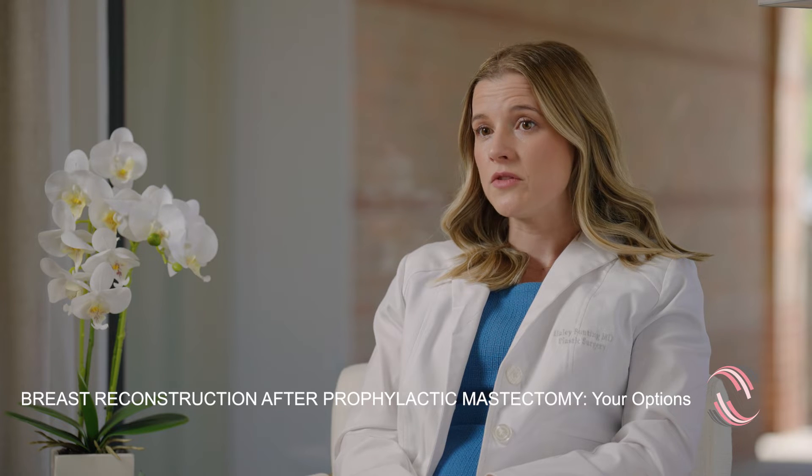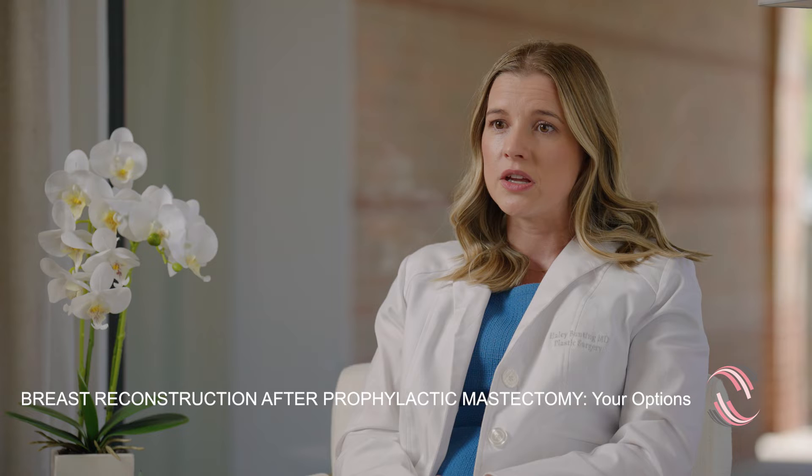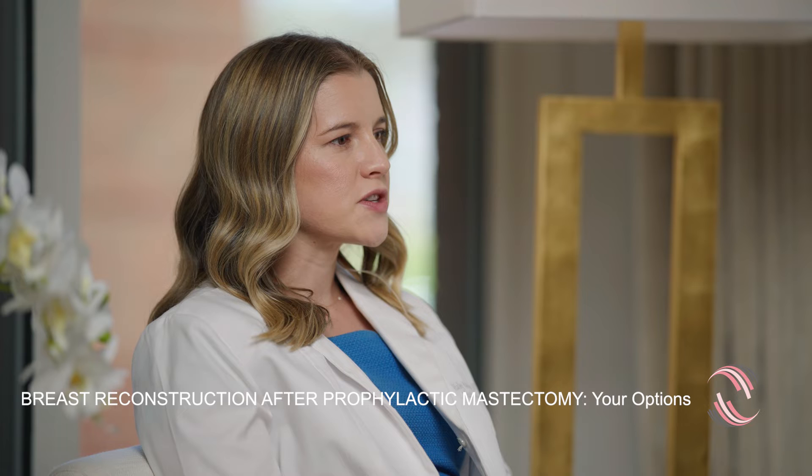Depending on your conversation with your breast surgeon, if you're getting prophylactic mastectomies, you may be a candidate for nipple-sparing mastectomies, and there are more options for you. You could have reconstruction at the time of your mastectomies, or you could wait, and when you are emotionally and physically ready for reconstruction, that can be done at a later date. If you are doing a prophylactic mastectomy, then there are a lot of options.